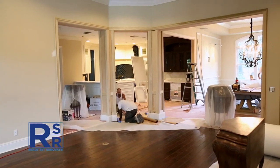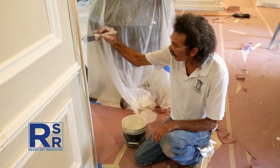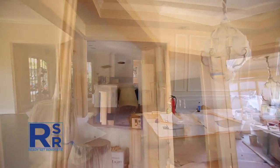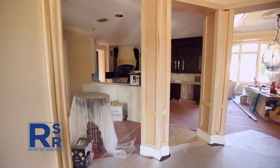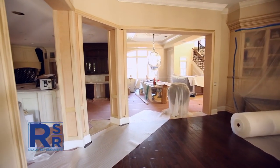Once everything is dry, the team tends to the last details, confident they'll meet their deadline. We're actually hoping we'll be done in plenty of time for them to get everything back in, groceries ready, and Thanksgiving dinner to be had here — unless there's a change order in Ryan's future.